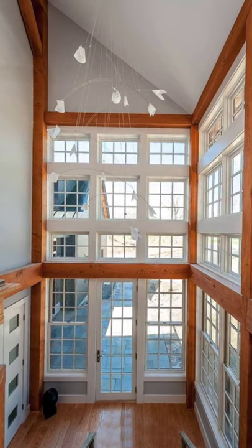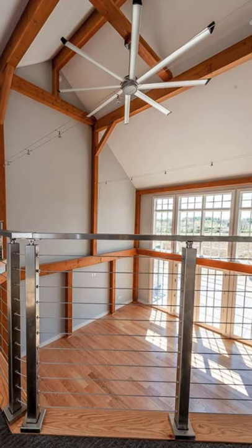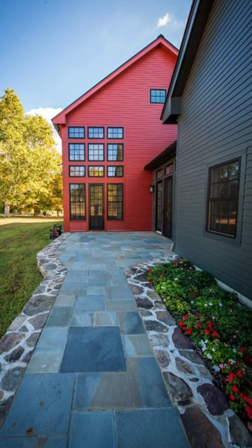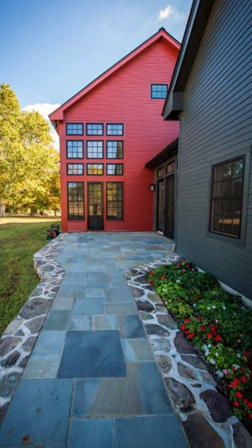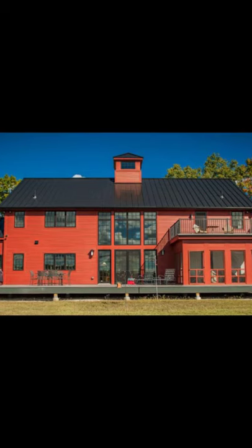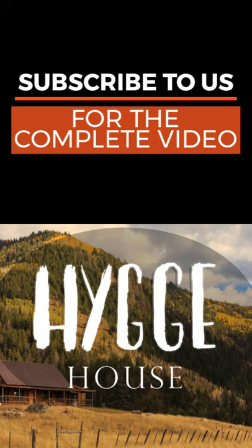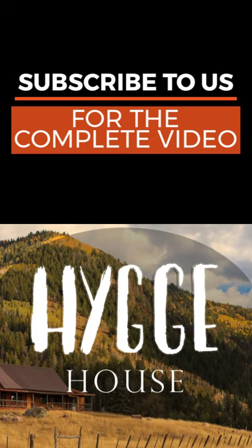This is one of Yankee Barn Home's contemporary post and beam barn homes with very stylish modern appeal that people love. It also has the charm of an older New England barn, as they kept some of the style elements alive in this design. The red siding certainly makes it look like a classic barn out in the country, but then the two-story window...